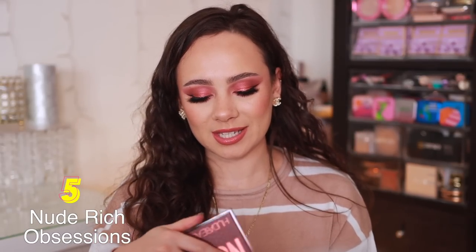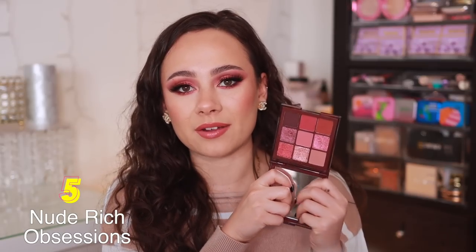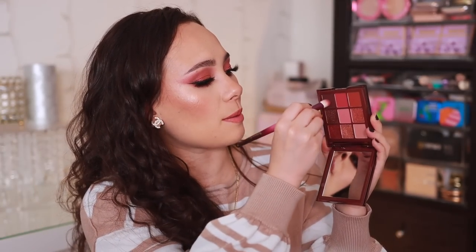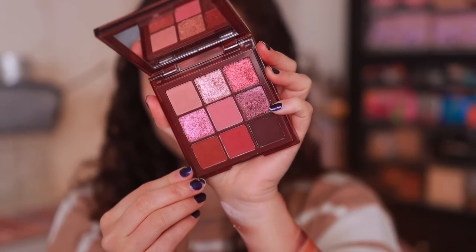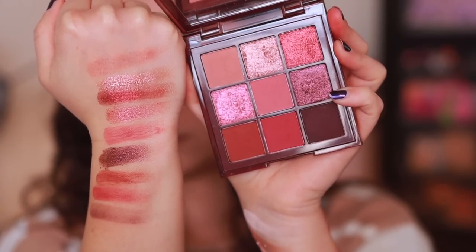Number 5 is the Nude Rich palette — this is the last of the nude palettes and my favorite of the three. I don't care if you have a light, medium, or rich skin tone — I love this one so much. It gives the prettiest kind of cranberry, burgundy type eye. I'm just going to put a little bit of this burgundy shade in the outer corner — like, this is what I wanted in that medium palette. The quality is really great, the value is phenomenal for the price, and I love the varying tones here. If you like this kind of rich cranberry burgundy eyes, you will love this one.